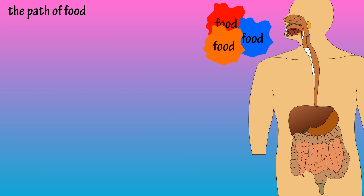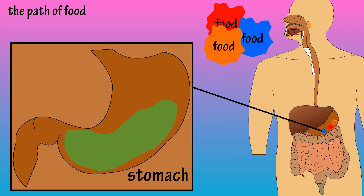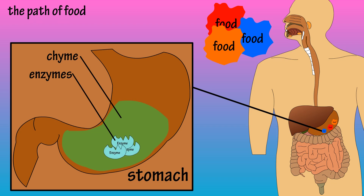The food is then swallowed through the pharynx, or throat, and passes into the esophagus. From the esophagus, food enters the stomach. Here, food is churned and mixed with gastric juices to form chyme, which is a soupy-like mix. The gastric juices include digestive enzymes and hydrochloric acid, which helps break down food further and also kills potentially harmful bacteria.